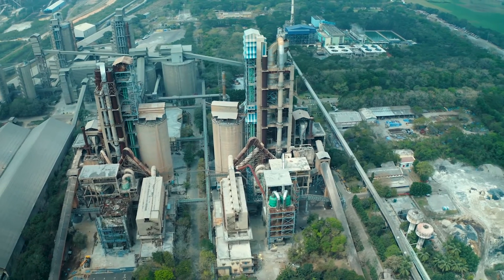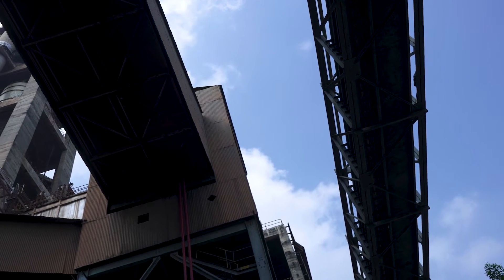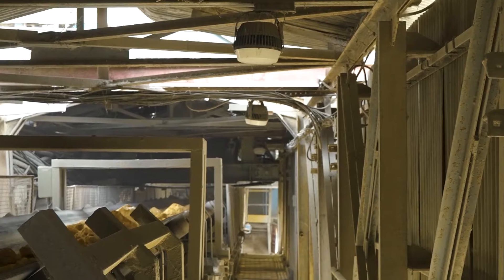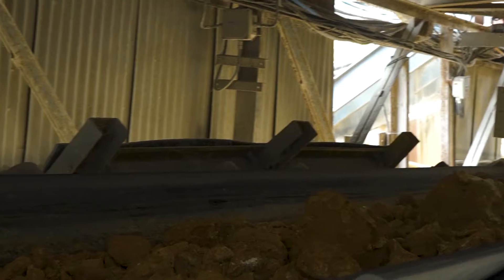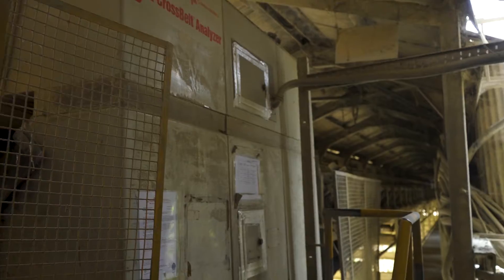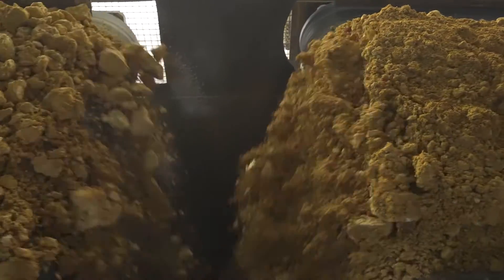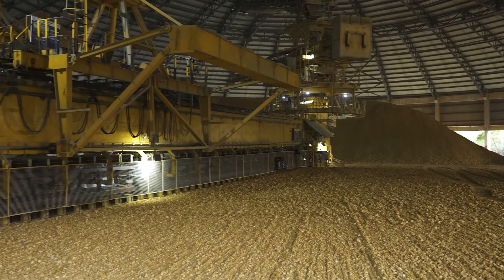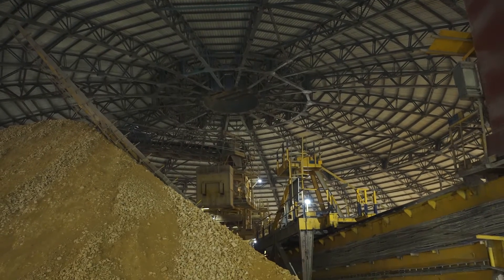The crushed limestone from the crusher is transported to a storage shed through enclosed long belt conveyors with a span of more than 1,800 meters, in an environmentally friendly manner. Limestone passing through the conveyor undergoes meticulous quality checks using a cross belt analyzer and gamma metrics lab. The limestone storage shed protects the limestone from moisture and rain and also ensures a clean environment.